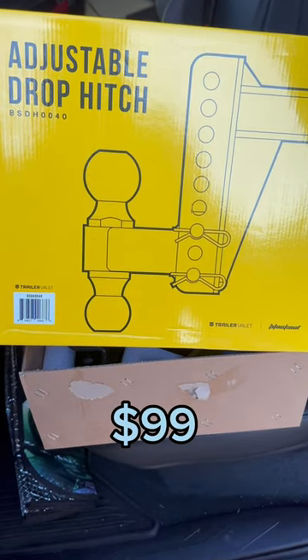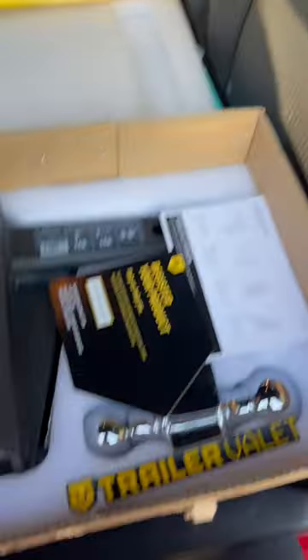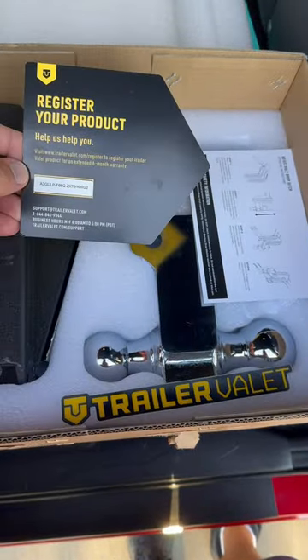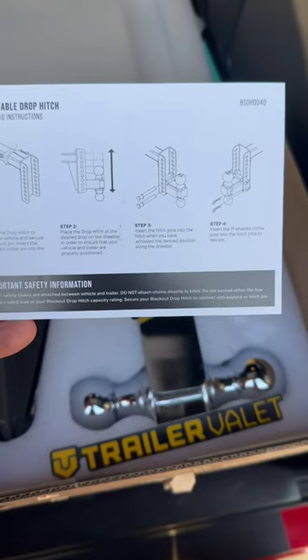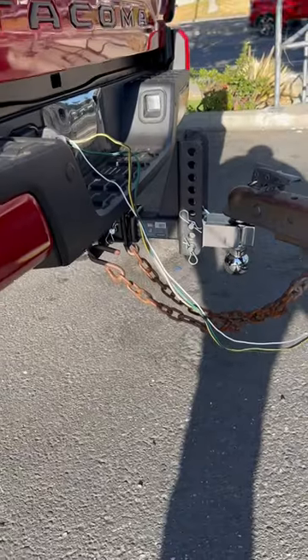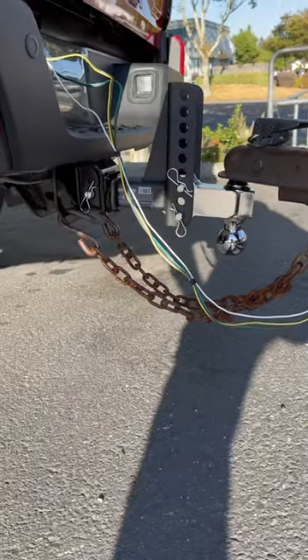I was in need of a hitch, so Costco had an adjustable drop hitch for a hundred bucks, which after shopping around, that's an awesome deal. This one has a two inch ball and two and five-sixteenths inch ball. It's got a two inch shank diameter and you're able to move it up and down a total of six inches, giving you a six inch play. 14,000 pound capacity.